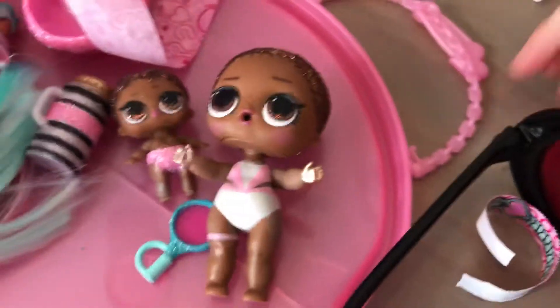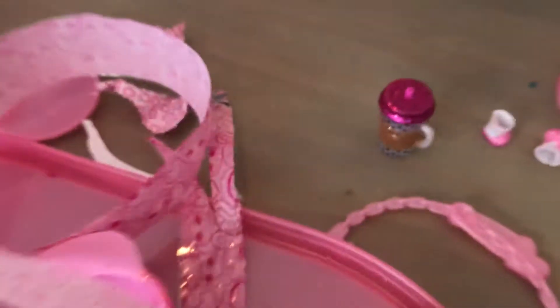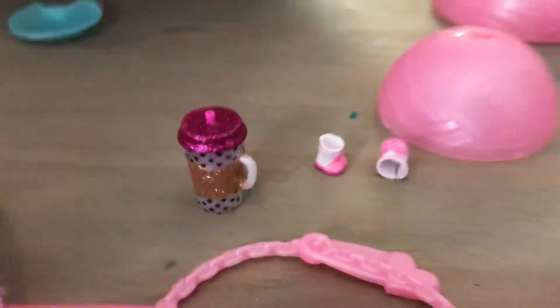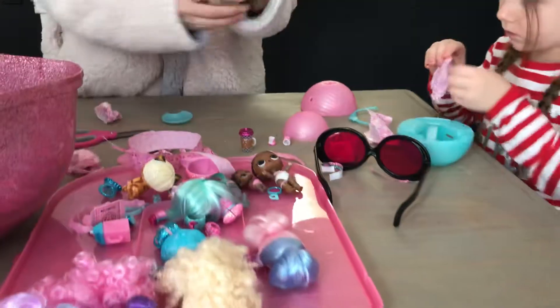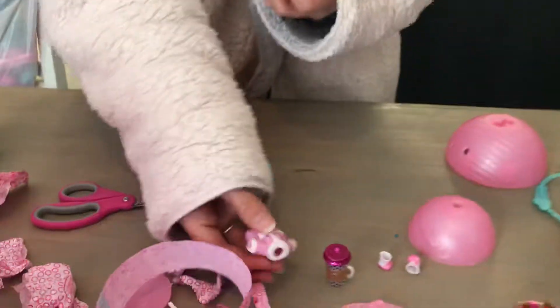Look at this bottle — we don't have this stuff. I know. So cute. So fluffy. Look at this — it's a little robe. They have little pajamas too. Cool.